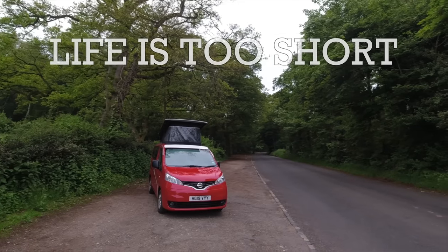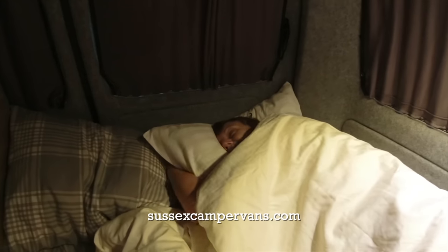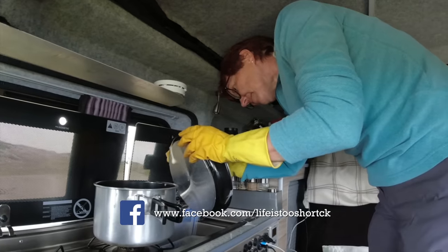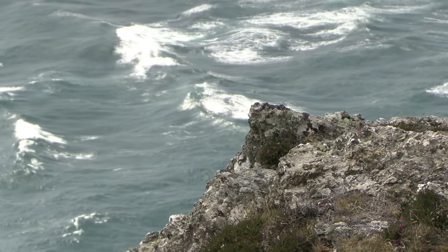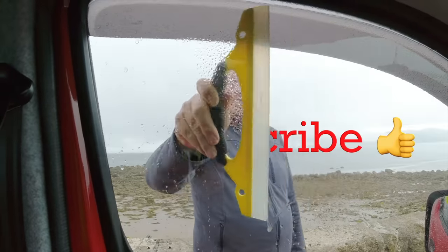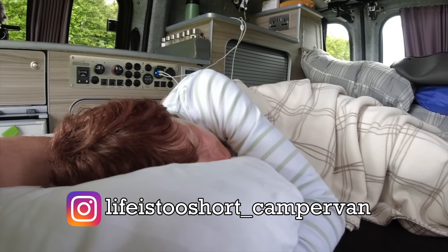We are Carol and Ken and we like touring in our little red camper — a tiny Nissan MV200 built by Sussex Camper Vans. We mostly wild camp and like to show the scenery, van life, food and a bit of history. People tell us that we're relaxing to watch, so give us a try and see if you agree. If you do, give us a like and hit that subscribe button. If you're interested in anything we use in the van, just click the affiliate link in the description.